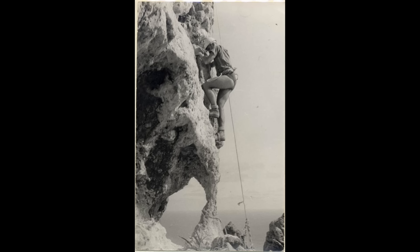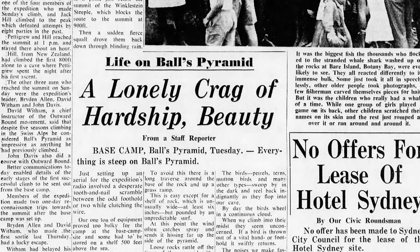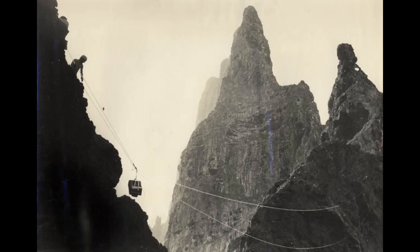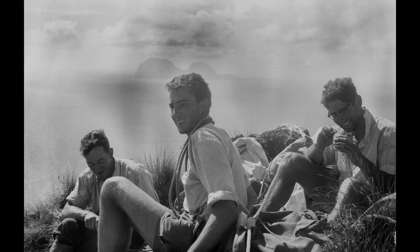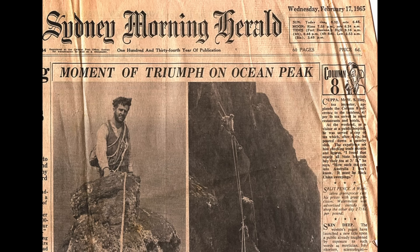Once they got on the island and started climbing, they battled winds constantly. It took multiple days to get up to the top and required complicated systems to deliver food and supplies to the climbers. As they climbed, they spent their nights in caves, and had to constantly fight against centipedes that would bite them as they slept. Finally, on February 14th, 1965, the peak was summited.